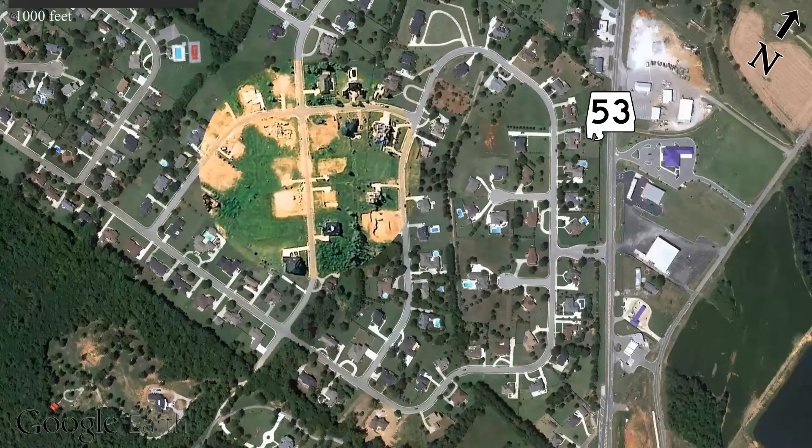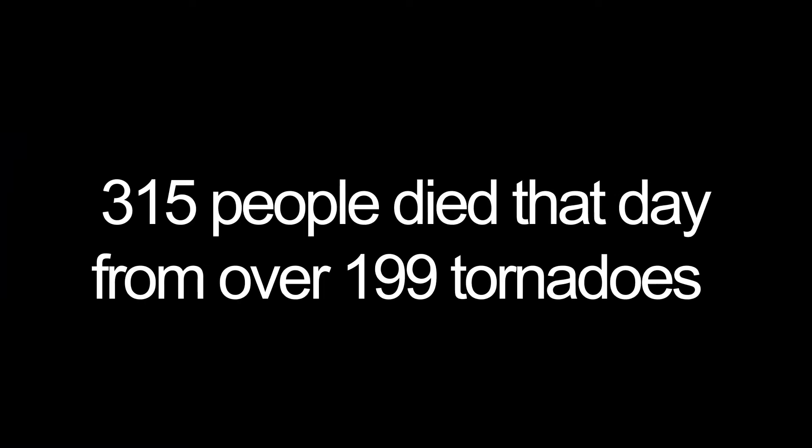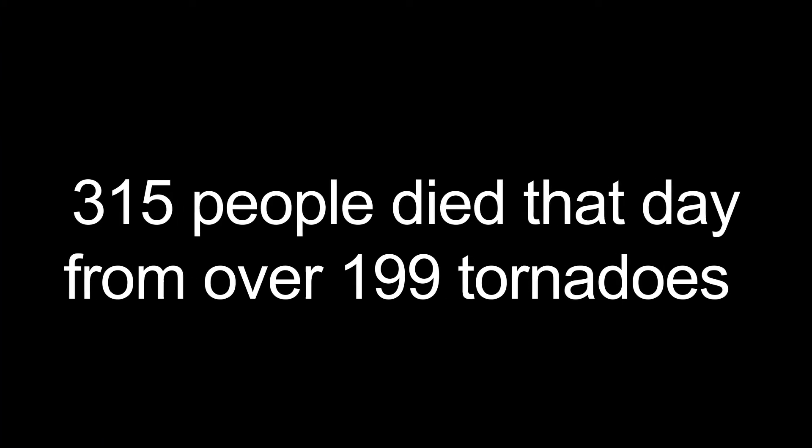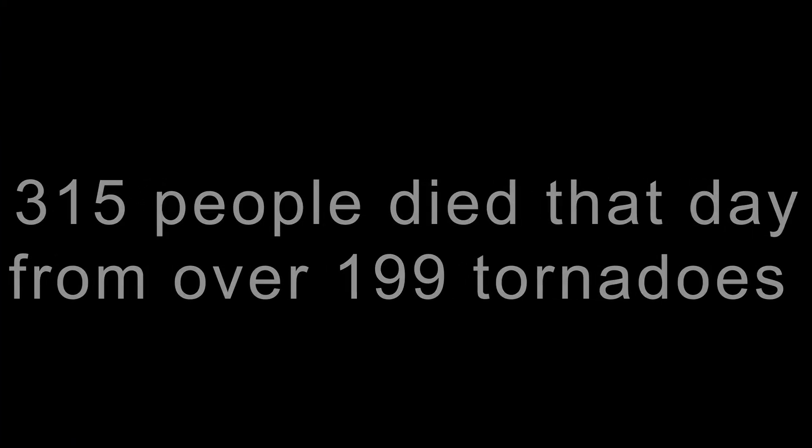One of the largest tornadoes I have seen around this area in a long time.